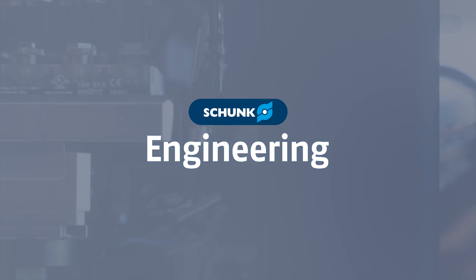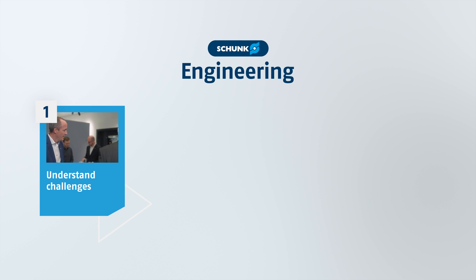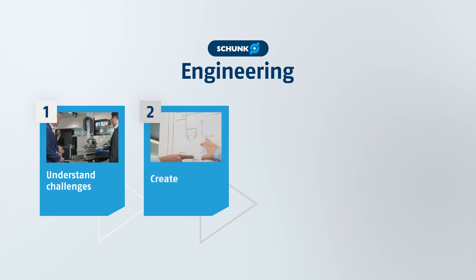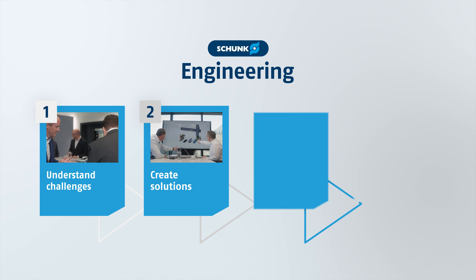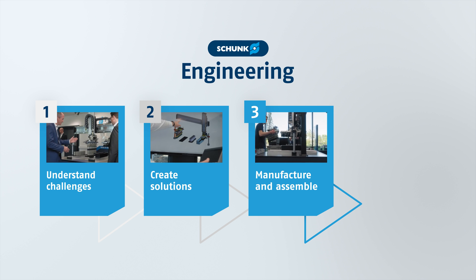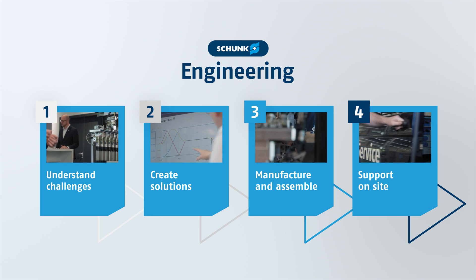Our actions are based on a clearly structured process. We analyze challenges, define requirements, and develop tailored solutions. From the idea to the design, we manufacture, assemble, and test with precision. We offer on-site support including delivery and after-sales service.